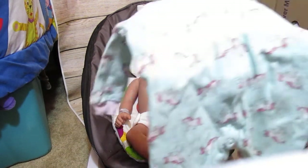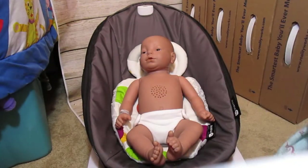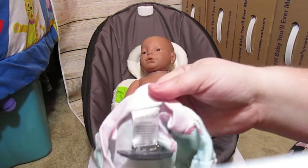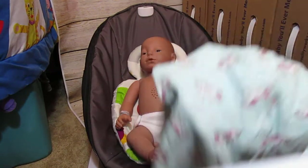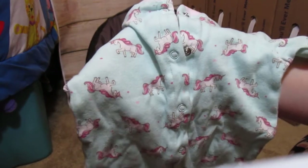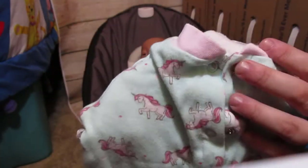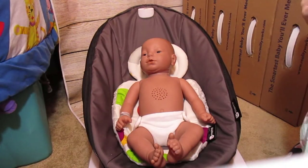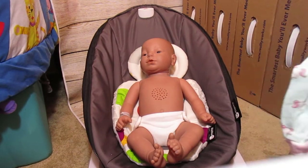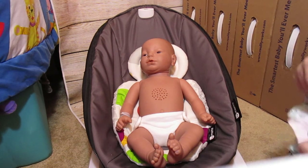I am going to be using this really cute sleeper made by Mini Muffin in a zero to three months — I already have her ID on the tag. It is a really pretty mint color sleeper and it's got cute little unicorns on it. The color accents are pink, the sleeve cuffs are pink, and there is a bib to go with this — I could not find the bib, but it has a unicorn on it as well.